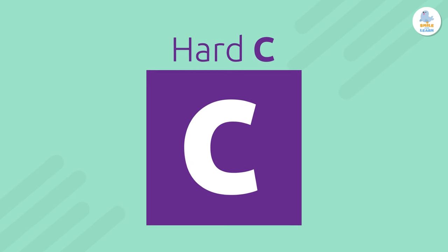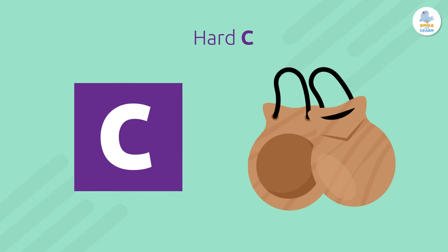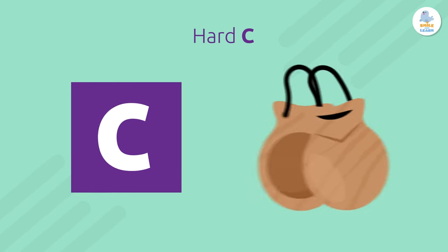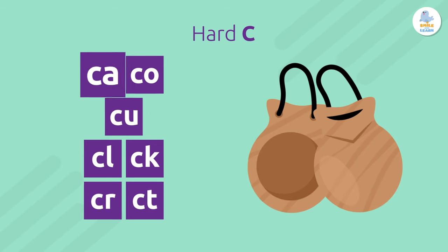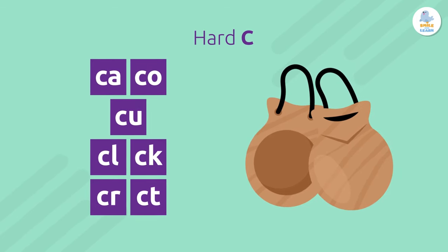The hard sound of C is K, like the sound of castanets. K, k, k. When C is with A, O, U, or most consonants, it says K — like in car, cow, cup, or clock.